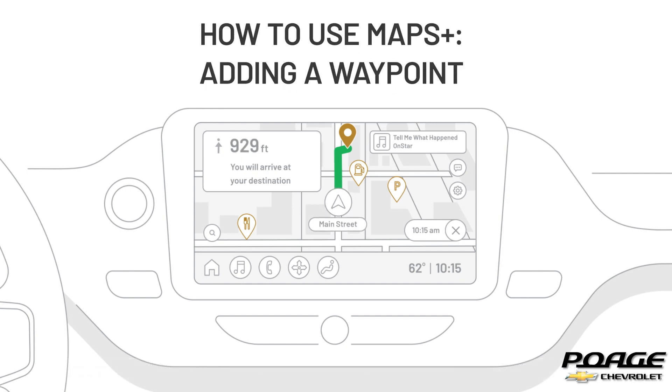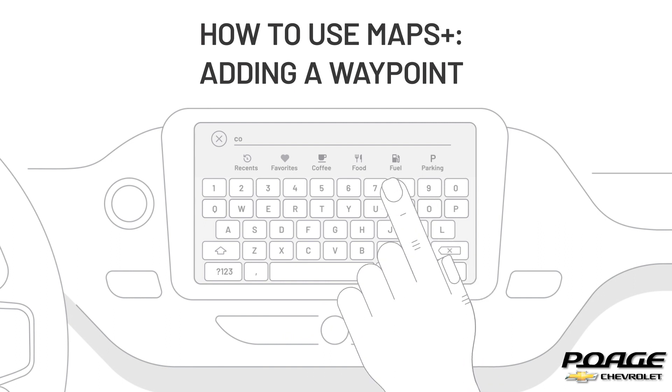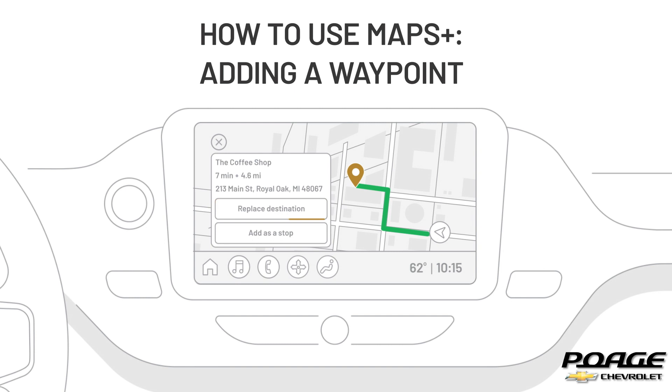If you need to add a stop, open the keyboard during navigation by tapping the search icon at the bottom of the main screen. Use the keyboard to search for an address or point of interest. Once your waypoint is shown, you have two options: either Replace Route or Add as a Stop.